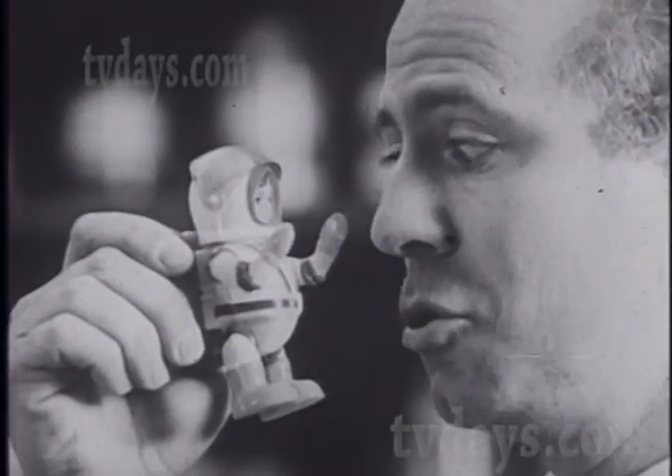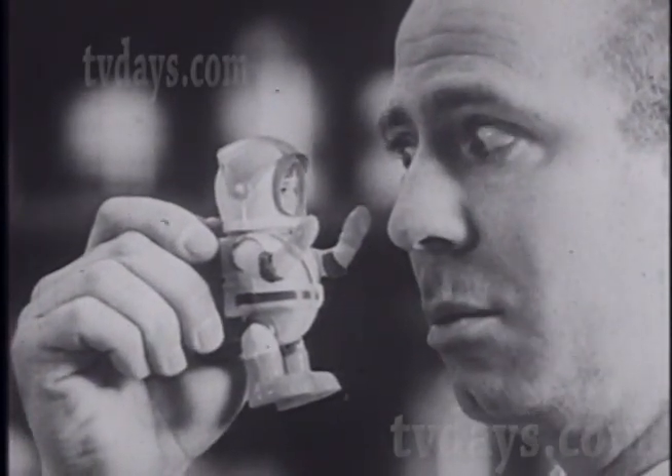This is the Billy Blastoff Space Base, made by those ingenious people at Eldon.